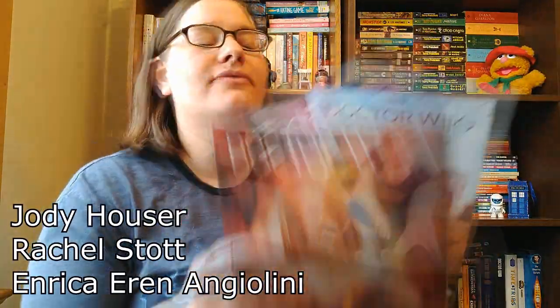Writing on issues 1 through 5 that I'm reviewing is by Jodie Houser, with art by Rachel Scout and Enrique Aaron Angolini. All the artists and writers will be in the description below.